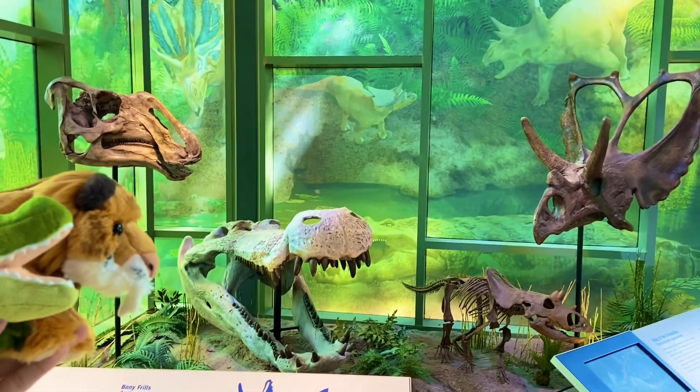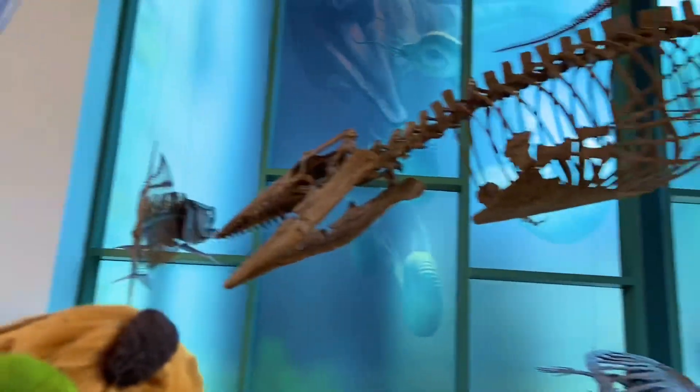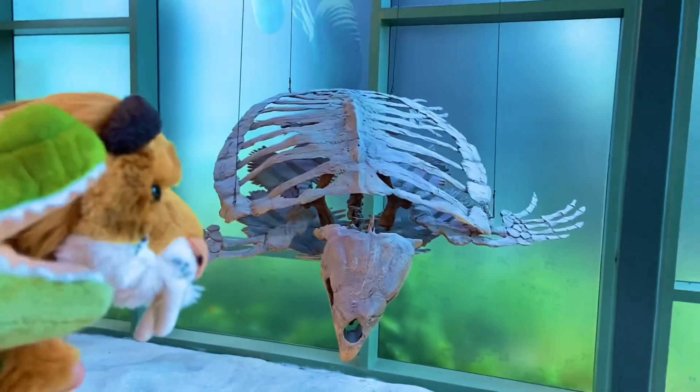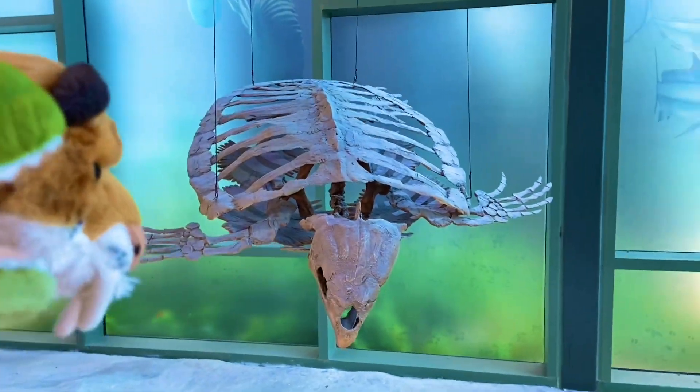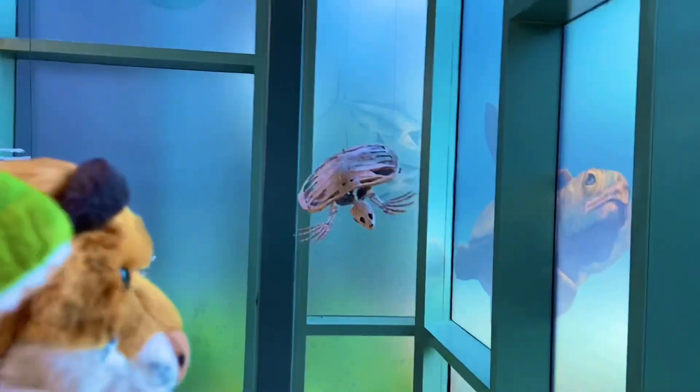Absolutely incredible. We are going under the sea with some aquatic reptiles. I believe that's a Tylosaurus right there. These look like prehistoric sea turtles right here — there's a big one and then there's a little one. He's pretty cute.